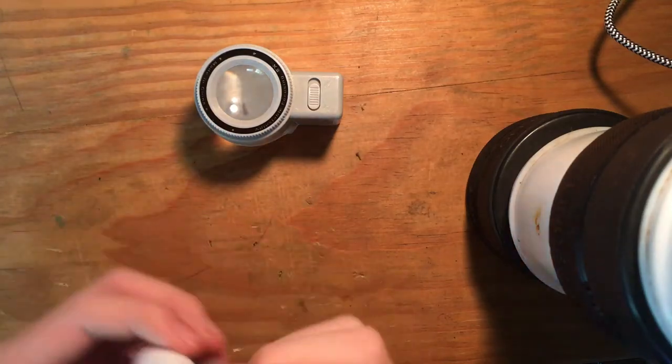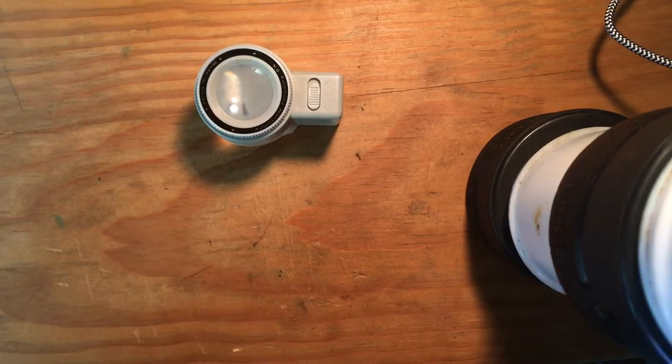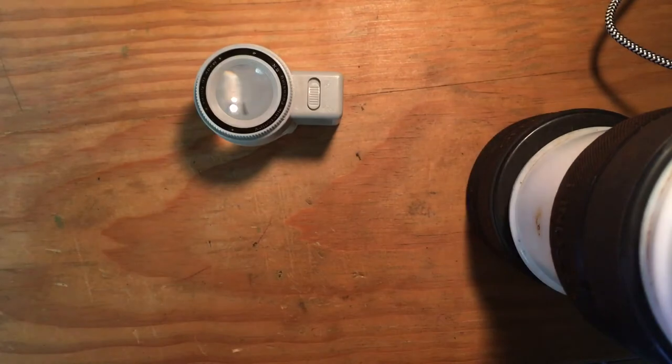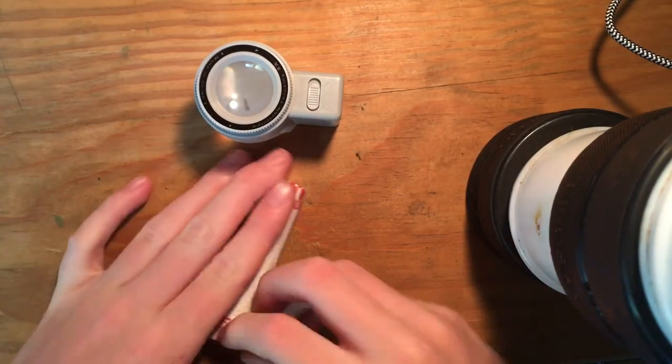Hey guys, Jack here from EarlockDigger. Today we're going to be opening up another roll of pennies. One side we've got a 1982 large date I think, and then the other side is a 2016. So we're just going to crack this right open and see what we can find.